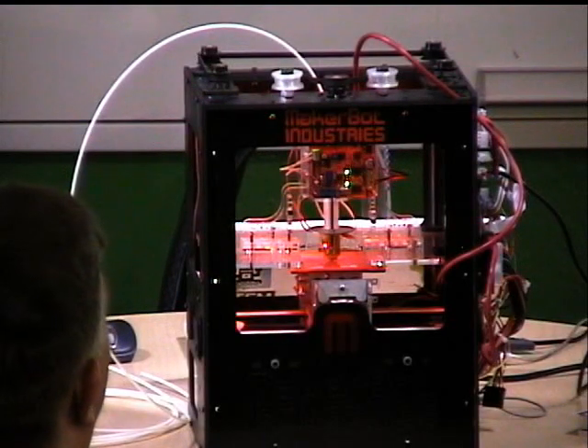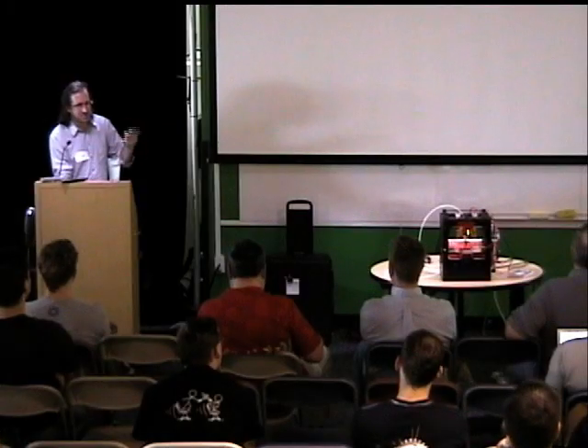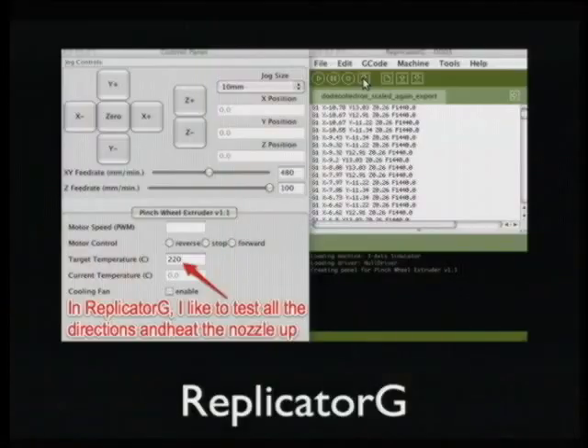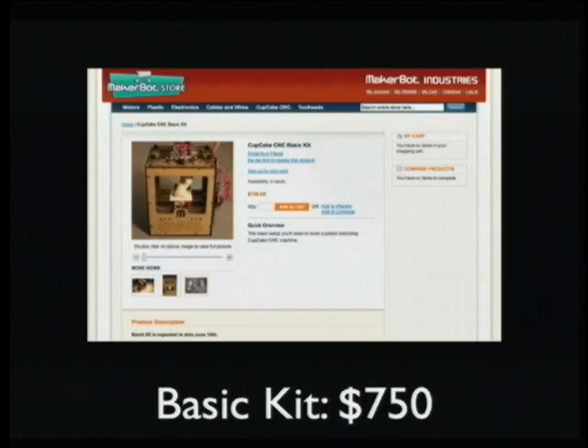ReplicatorG has a smorgasbord of features — a control panel that lets you manually control things and test. Before we get started, we usually raise and lower on each axis to make sure everything's working, especially after moving the machine. You can also control the temperature of the extruder — we like to extrude ABS at between 210 and 220 degrees Celsius. We crank up the temperature, wait for it to heat up, start the extruder, make sure the noodle of plastic is working well, then hit the build button and build an object. And then you have a watch that doesn't actually tell time, but makes you cool.